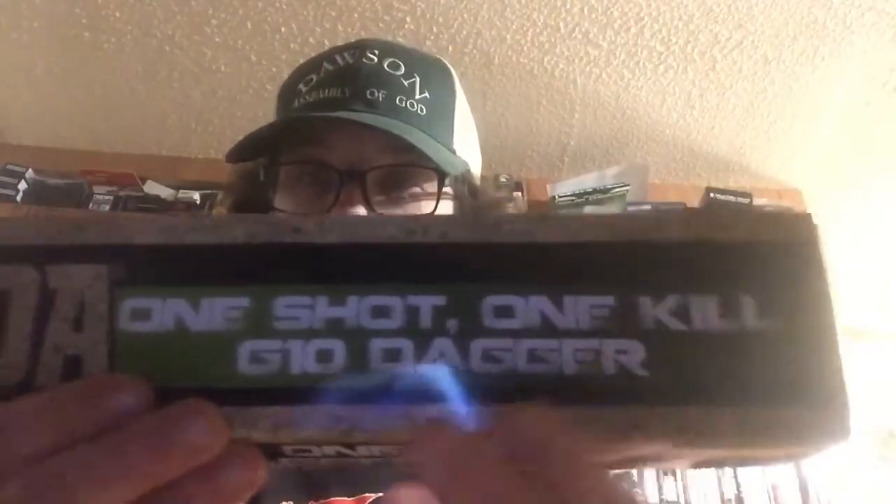Hello, today I thought I'd be talking about the February Knife of the Month from Bud K — the SOA One Shot, One Kill G10 Dagger. There's the knife.